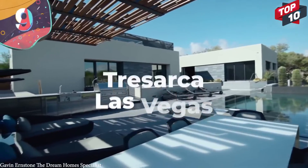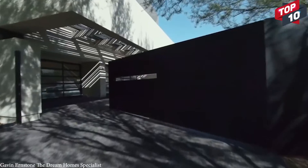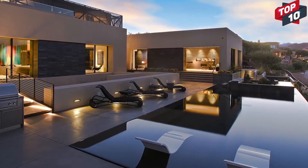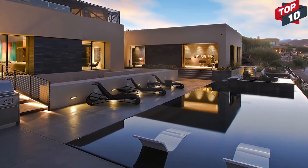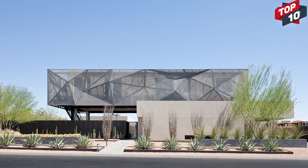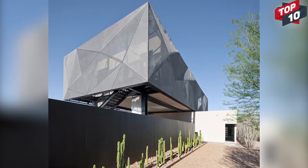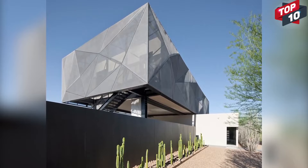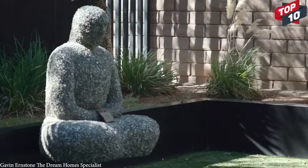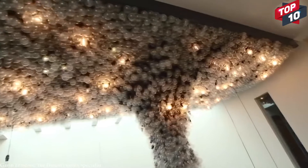Number 9: Tresarca, Las Vegas. Tresarca is a forward-thinking home in Las Vegas that was designed by Assemblage Studio. With 8,000 square feet of living space, the intention was that it would fit in with its surroundings and draw from the wide range of different materials that could be sourced locally. The entire structure is meant to represent the stratification of the Red Rock Mountains nearby, so the color scheme and materials used for the basement are very different from those used higher up in the private quarters. Gaps between the walls allow for airflow to regulate the home's temperature, and the architects wanted to blur the lines between what's inside and outside to create one continuous experience.